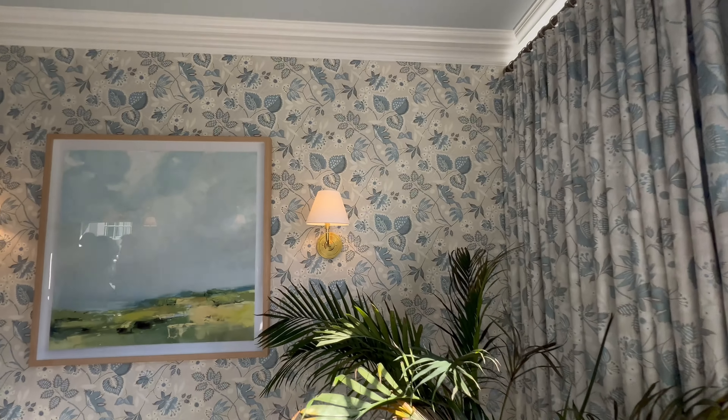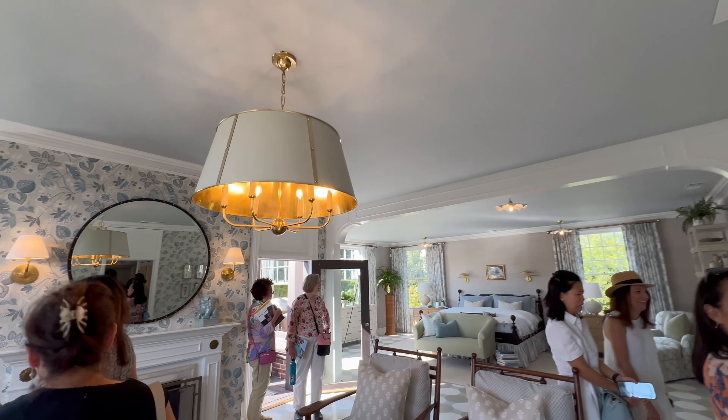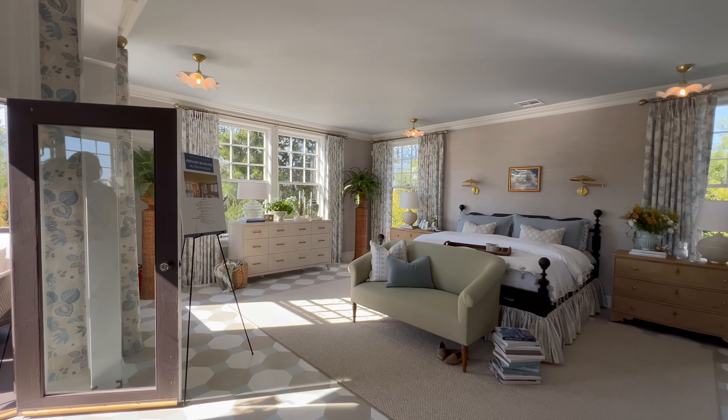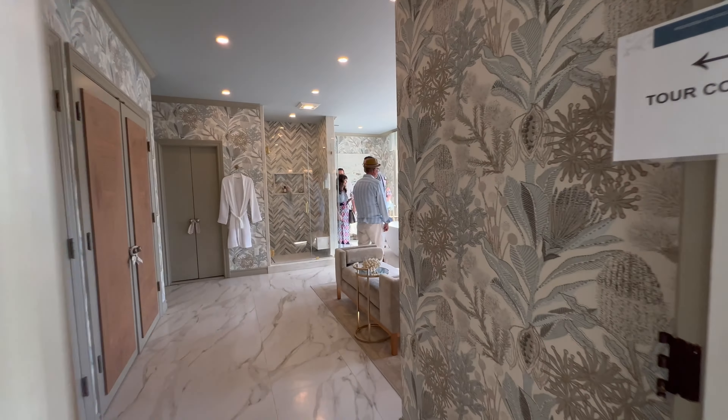Welcome to the Primary Bedroom Suite, a modern interpretation of the timeless English country estate aesthetic, where sophistication meets charm in perfect harmony. The primary bathroom is cohesive as a bedroom suite with light blue and neutral wallpaper.